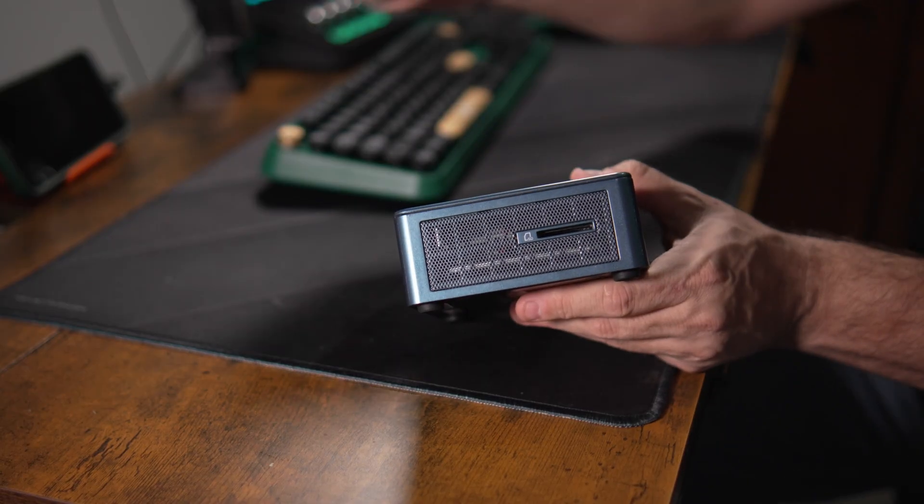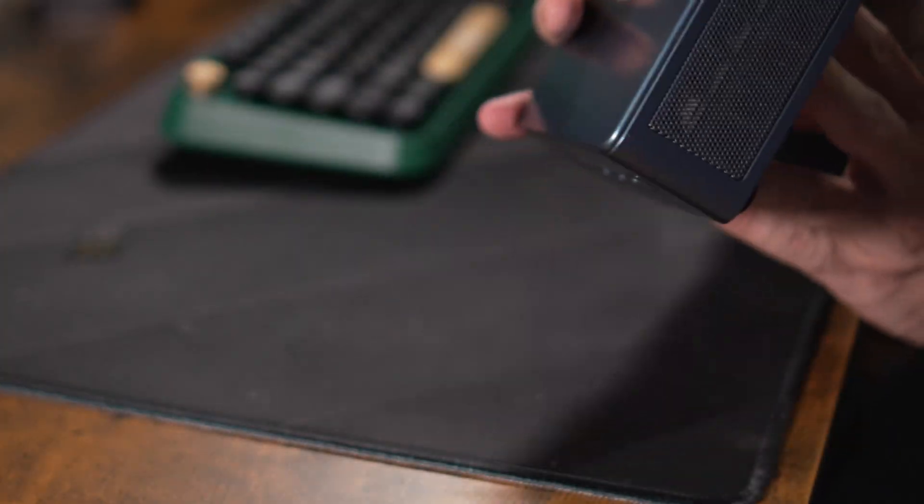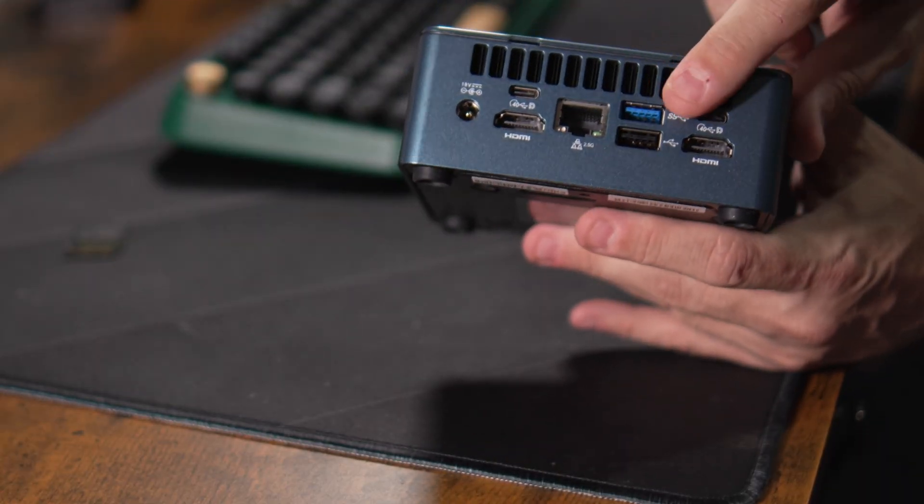Off to one side we've got a Kensington lock — I guess if this is going to be in a kiosk, that totally makes sense. On the other side is a full-size SD card slot — not mini or micro SD. On the back we've got the barrel connector for power, two HDMIs at 4K (I think HDMI 2.0, so 4K60 — fact check me there), two USB-Cs delivering Thunderbolt at USB 4, 40 gigabit per second, another two USB-As — one at super speed 10 gig and one USB 2, perfect for wireless keyboard and mouse dongles. It runs Wi-Fi 6E and Bluetooth 5.2, and there's two and a half gig Ethernet on board.